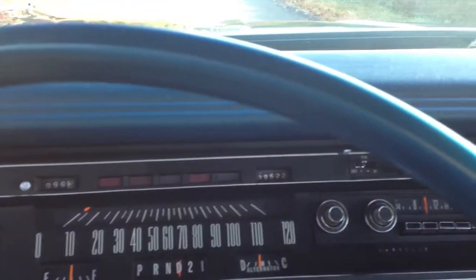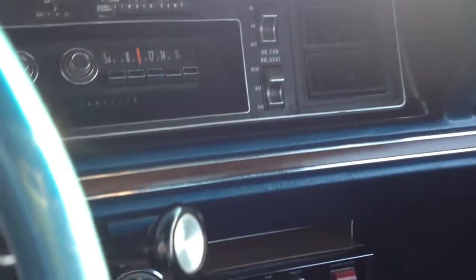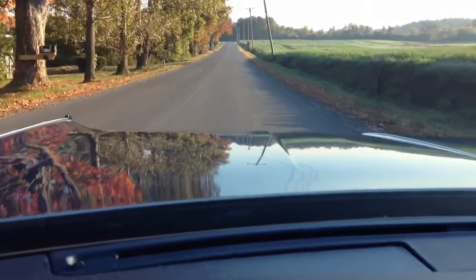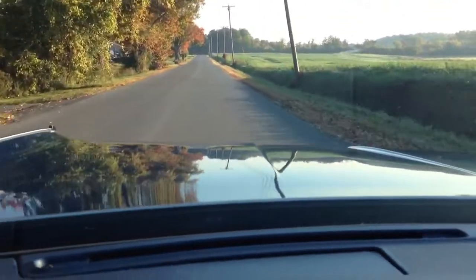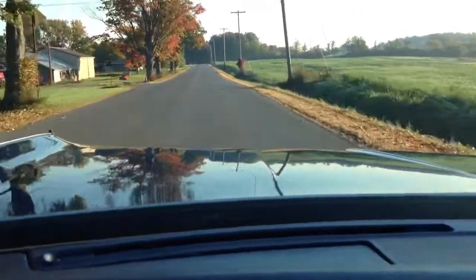I'm on my way to work so I thought I would give you guys a little indication of how it is heading down the road. It's a big car but it's also a big motor, so she gets up and goes.